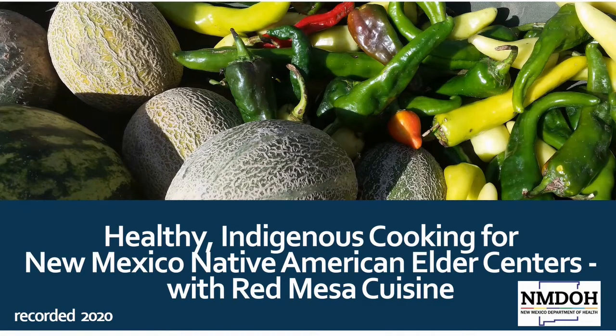New Mexico is home to 23 distinct tribes, pueblos, and nations, each with its own culturally different food way. This webinar series focuses on healthy meal preparation of Southwest Native American recipes using Indigenous ingredients available in New Mexico. You may substitute some items with local produce or spices from your area. The recipe and other cooking sessions are available online.